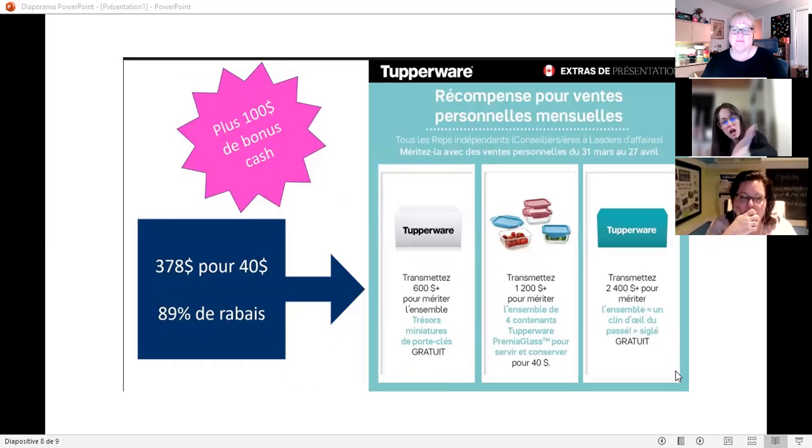For those who are recruiting, everything is on the table for them. We're talking about the Prima glass — a new technology, kind of like a glass container. We've been asked for years for those containers and always said no, Tupperware would never do glass, and then boom — so never say never.